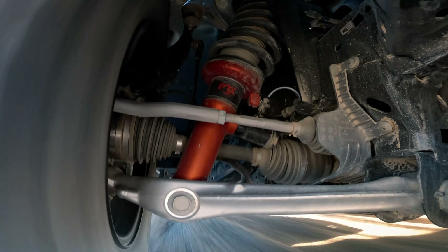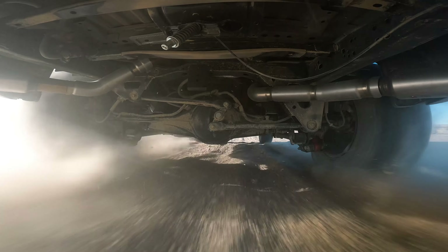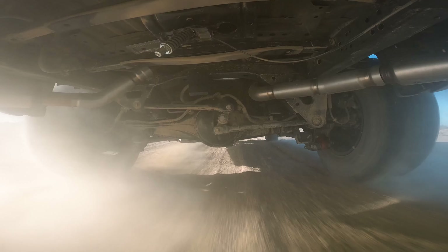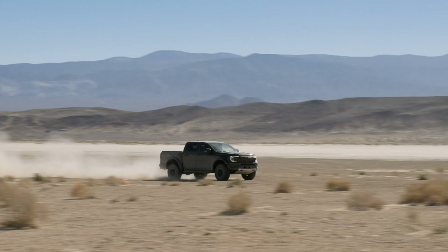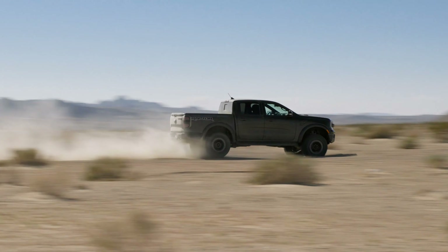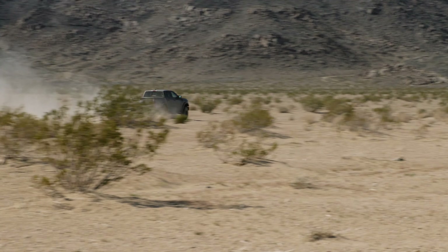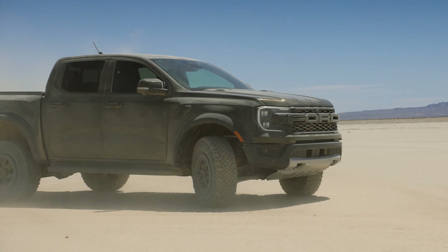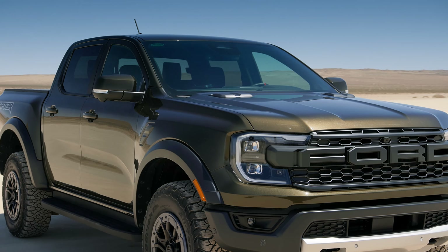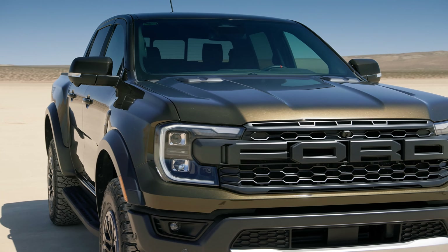The Raptor gets a unique suspension with Fox 2.5-inch live valve internal bypass shocks that are coilovers at the front and piggyback reservoirs at the rear. They're filled with Teflon-infused oil, which Ford says reduces friction and heat buildup for uninterrupted performance all day. It also gets lightweight aluminum upper and lower control arms and a long travel rear suspension with a Watts linkage and trailing arms.